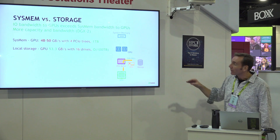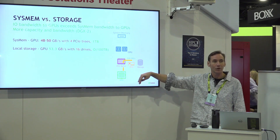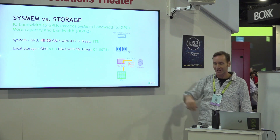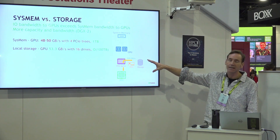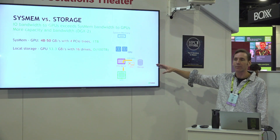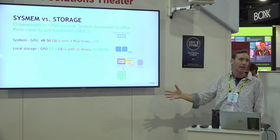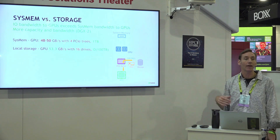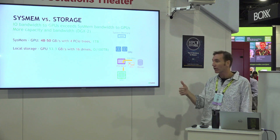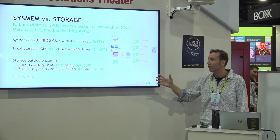The better alternative is to essentially not pass go, don't spend $200, just go straight there. We're seeing cases where you can get 16 drives inside a DGX2. Instead of having just a terabyte of memory, you can actually get to 100 terabytes of memory with higher bandwidth than you could have gotten it straight out of the CPU. So you're already a big win.